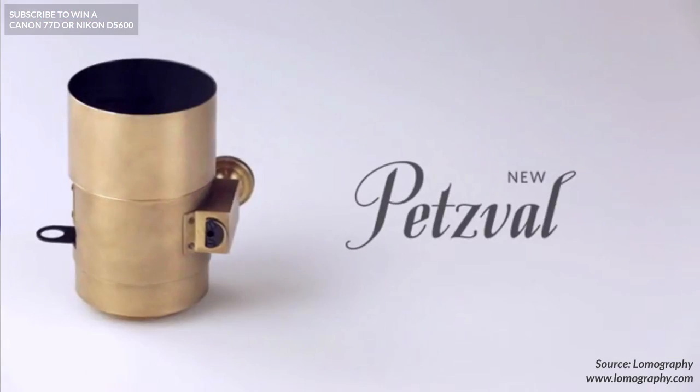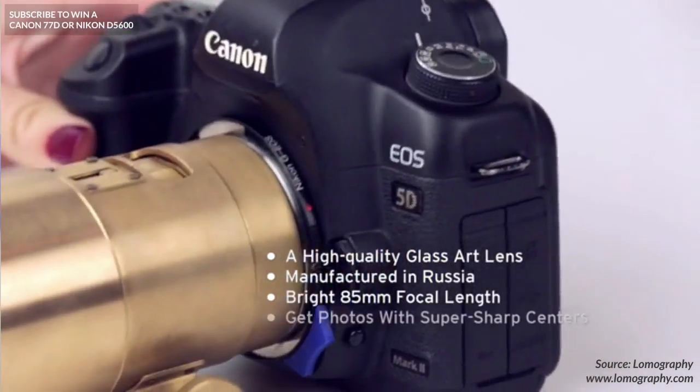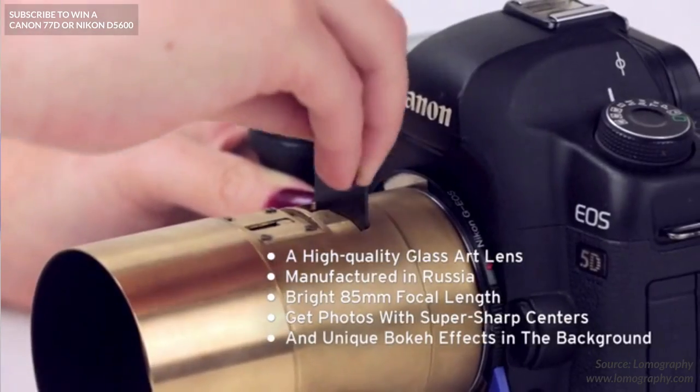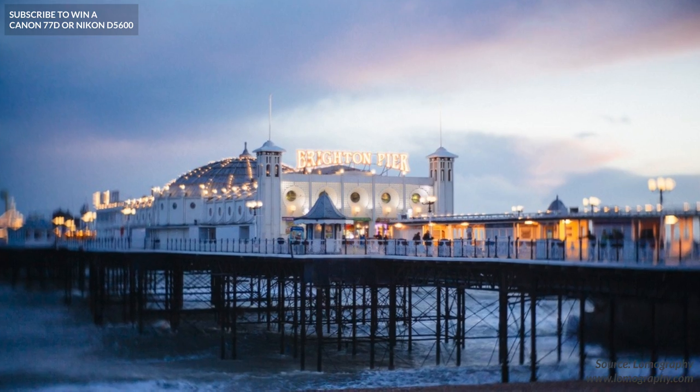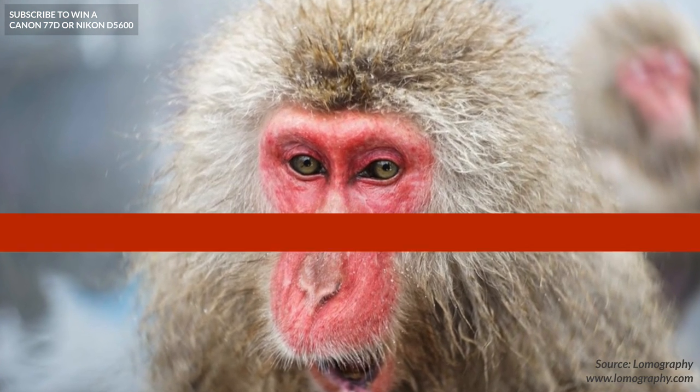Now if you've ever seen a Petzval lens, I'm sure you'll never forget it, because it's got one of the most interesting designs inside and out. If you thought an off-white Canon L lens stood out, you've seen nothing yet as the Petzval 58 comes in a shade of brassy gold. But that's not its only standout feature. The Petzval is famous for its incredible bokeh, or background blur, that it produces. Its swirly bokeh might not be for everyone but I think it's pretty interesting and it'll definitely make your photos stand out.